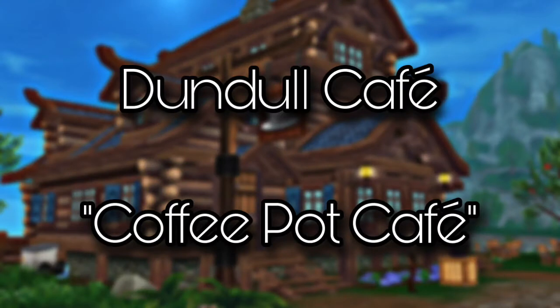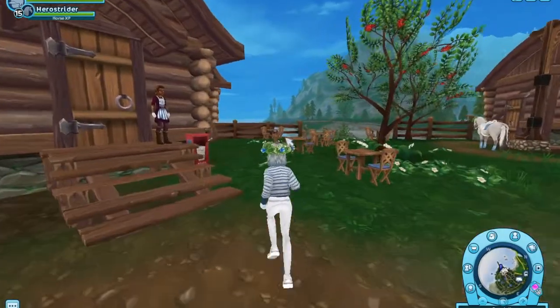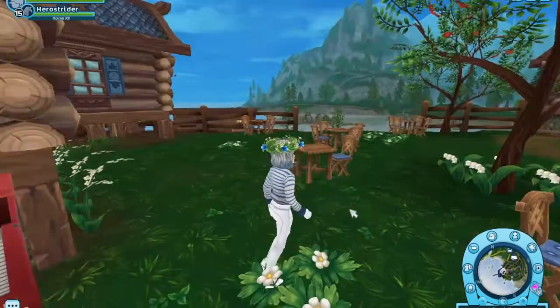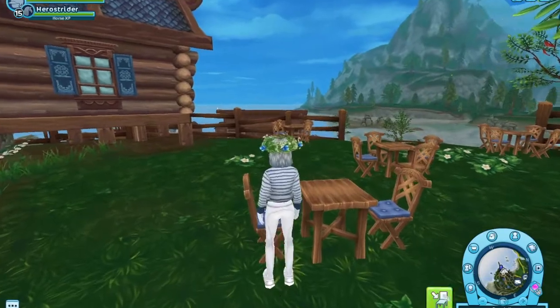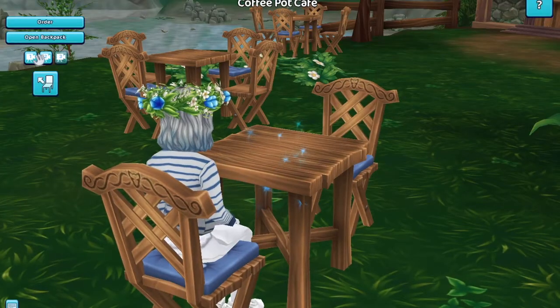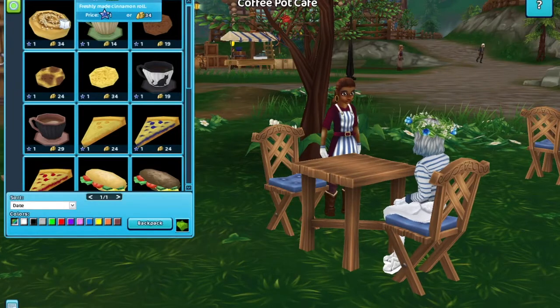Next is the Dundel cafe, which is actually called the Coffee Pot cafe. This definitely has to be my favorite cafe out of them all. First of all, there's a newspaper cart — this is perfect for roleplay. Like the Vlendel cafe, I didn't even know it was there, but now that I do I'm seriously coming here all the time. It is very isolated but I think it fits it and it's just a very cozy place.